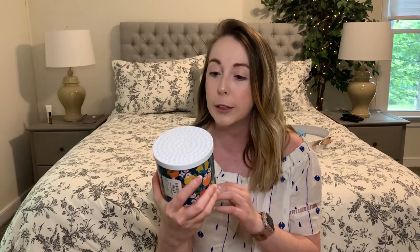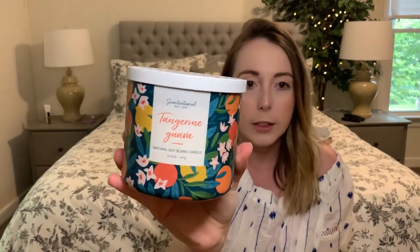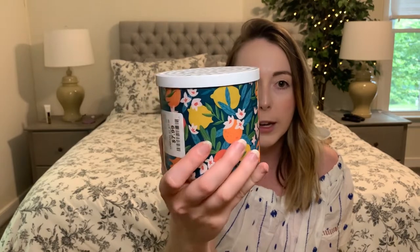The next candle is a 20.5-ounce soy candle, also $7.99. Soy candles tend to burn a lot longer, so if you want to get the most out of a candle, definitely go for soy. The scent is tangerine guava — I can definitely smell the tangerine. This is the Sensational brand, which I think I've bought before. I love the packaging; the colors are really vibrant and summery. One thing to note: price tags from Home Goods can be really hard to remove, so that'll be a struggle later.